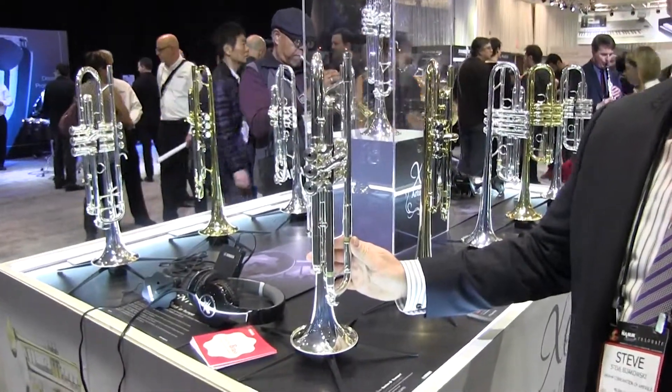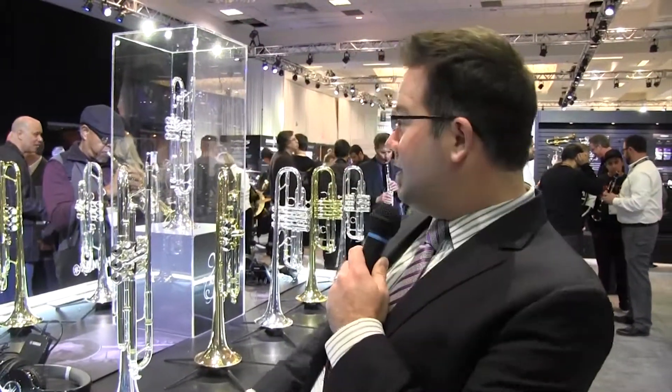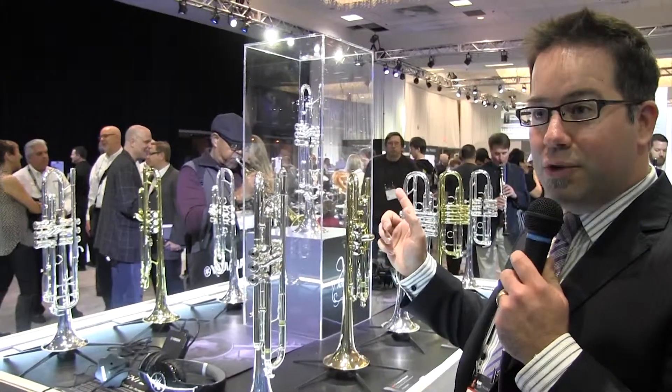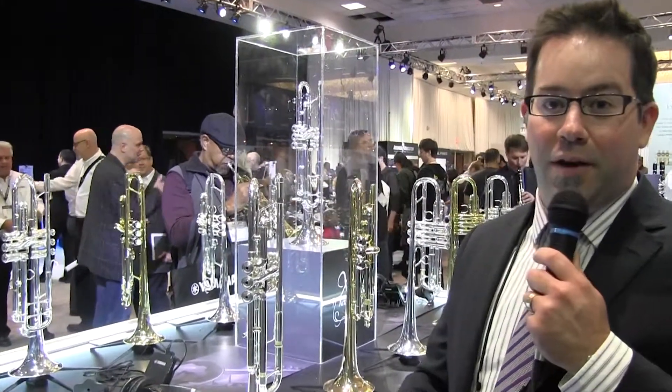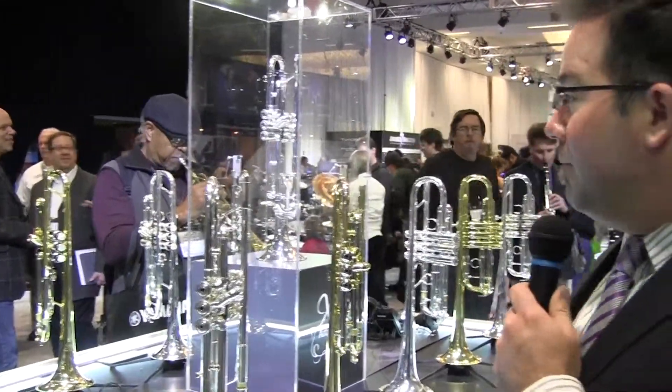The other trumpet now also being released — in the glass case — is the Chicago B flat, completing the pair with the exciting Chicago C trumpet. It's a completely redesigned trumpet and a great offering. We've got some great response from some of the top artists here in the States and Canada on both of these trumpets.